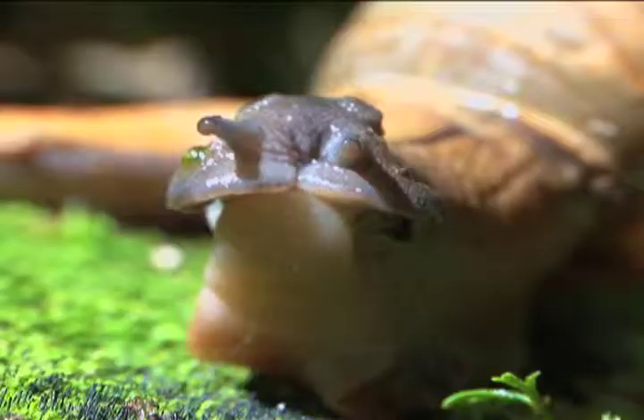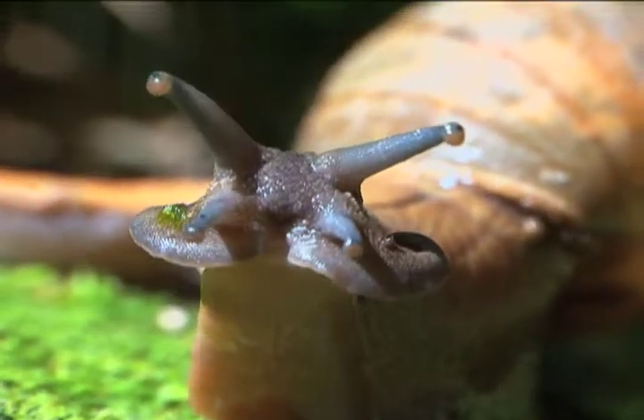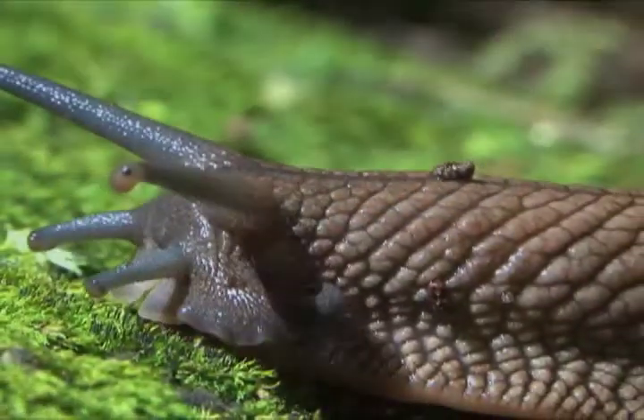What's with the funny looking things that shoot in and out? The eyes are on the tips of the upper tube, and the noses are on the two lower ones.